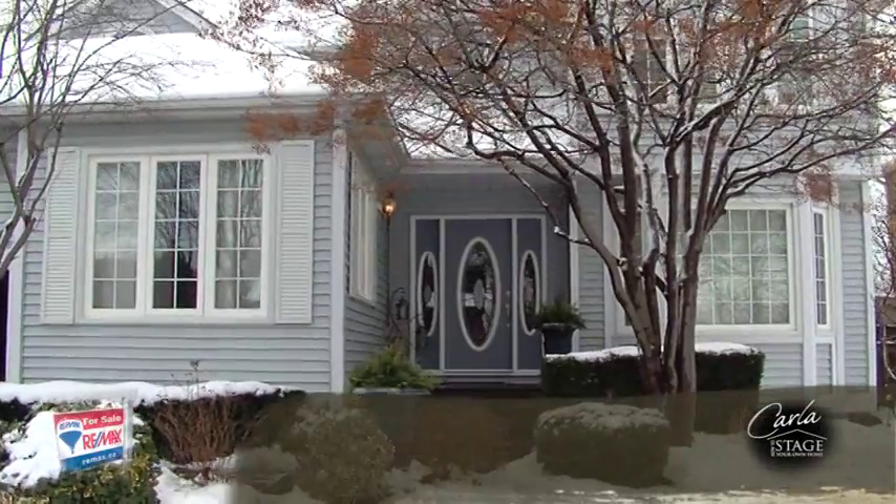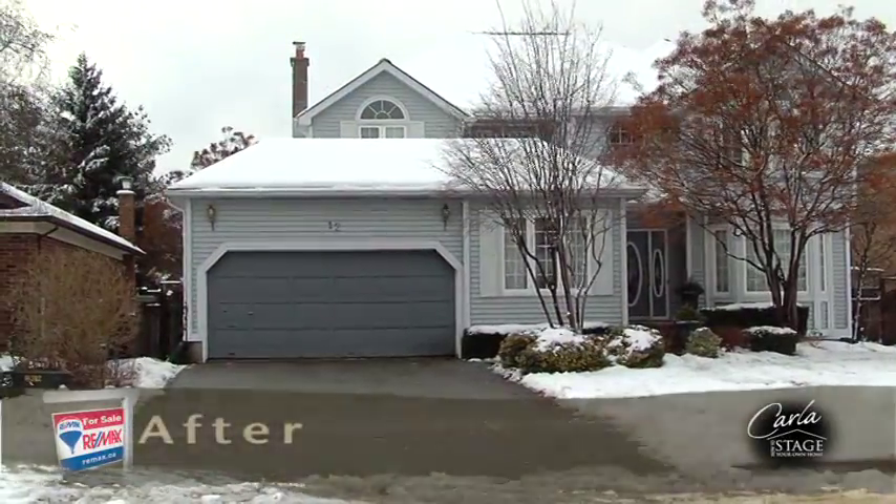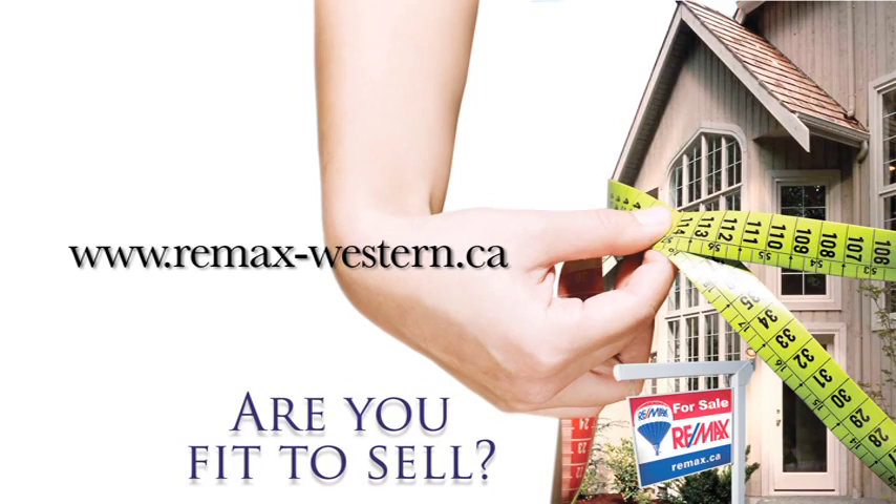The first impression for a buyer will be a lasting one. Make sure you show them that your home is worth moving into and not moving on. To download the checklist and to find out more about how fit to sell your property is, contact your RE-MAX agent or visit RE-MAX-Western.ca.